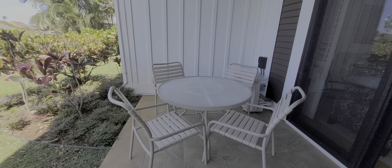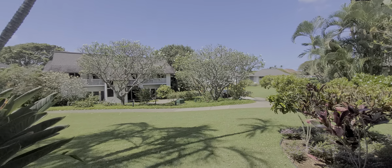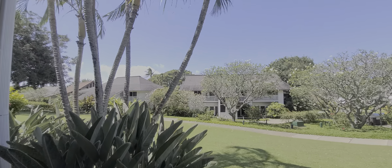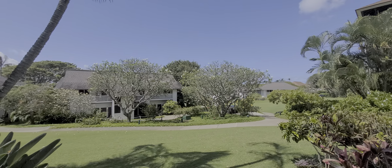We've got two lounge chairs, great tile out here, and a table with four chairs. We have a grill right outside. And again, the kids can just roll right out — there are no steps or anything like that. They can just enjoy the lawn. Alright, aloha!